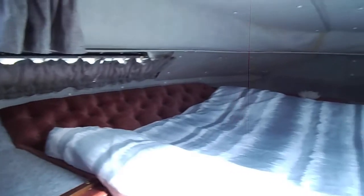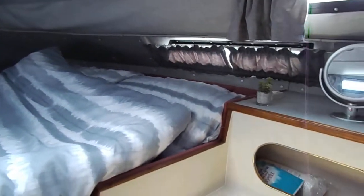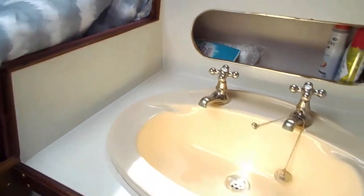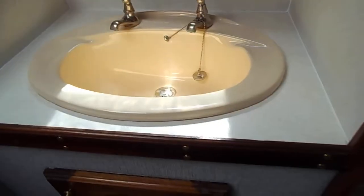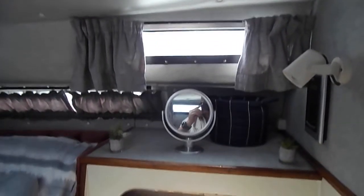The forward cabin — excellent headlinings, escape hatch, very comfortable I would imagine. There's a basin, and once again the headlinings are excellent. Windows are good and once again there's no sign of any leaks.